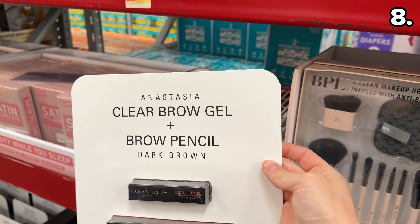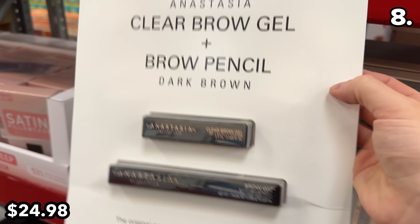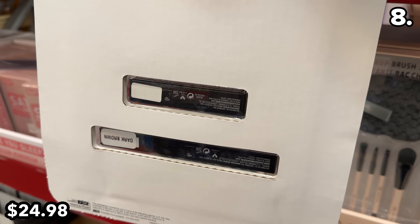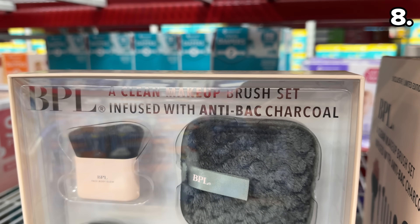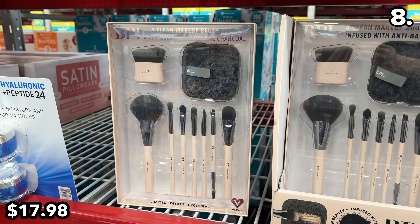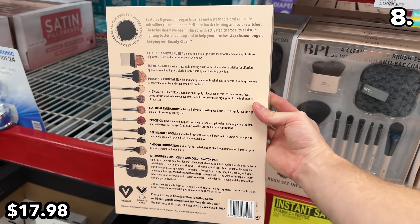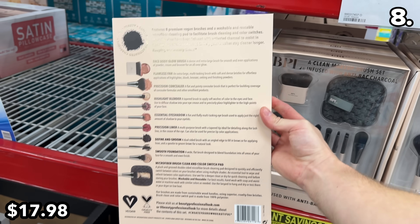Two beauty bargains before the top storage finds: the Anastasia Beverly Hills Brow Kit is apparently quite sought after at $25. And this makeup brush set comes with eight premium brush heads and a reusable cleaning pad for $18, infused with antibacterial charcoal — perhaps a good gift idea.